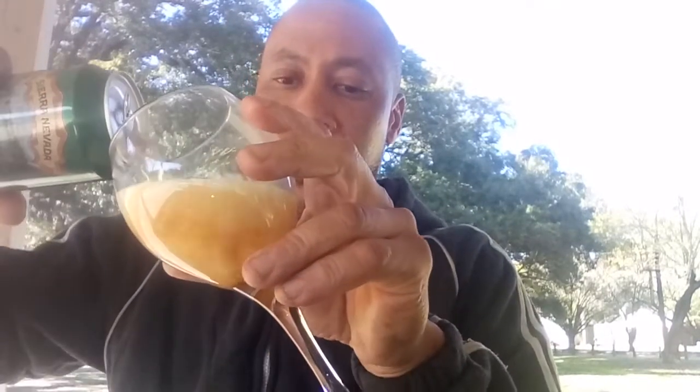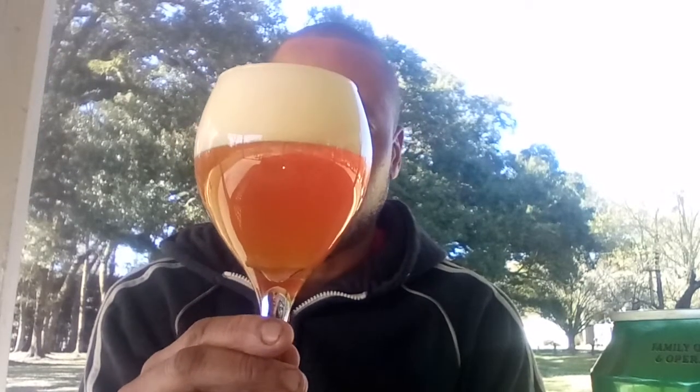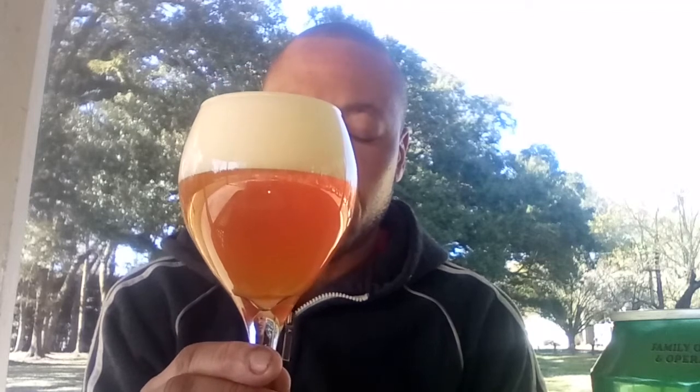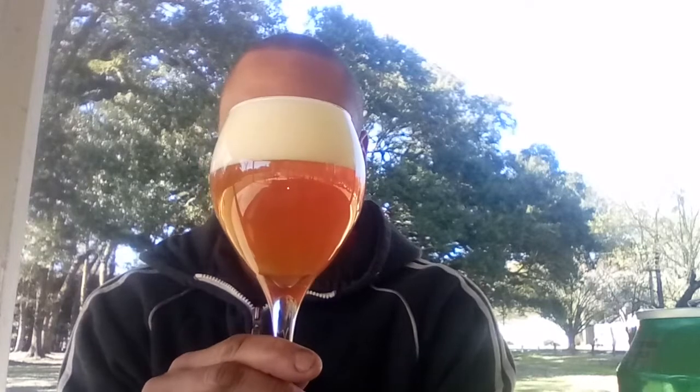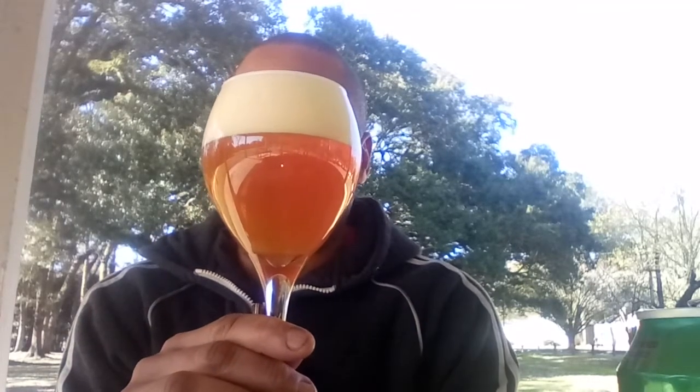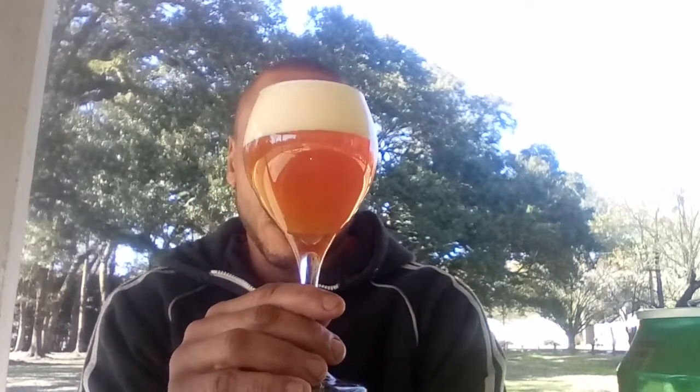So this is an American IPA style. I've got a little glass here that I paid about 86 cents for at an Alice 5 and 10 store — actually I got it at the flea market, I should take that back. I rinsed it out and cleaned it out. Of course, Sierra Nevada is based out in Chico, California — many consider them the godfather, one of the founding fathers of the craft beer movement. They also have a brewery in Mills River, North Carolina. Their famous beer is the Sierra Nevada Pale Ale.